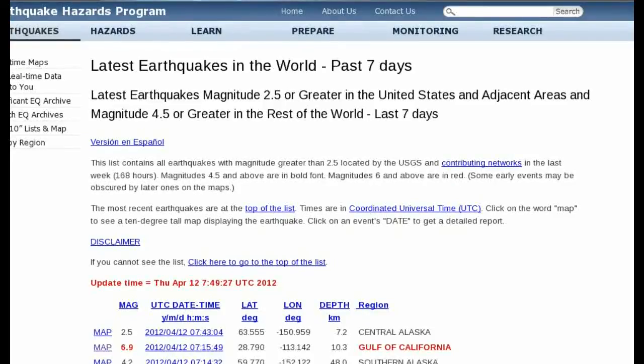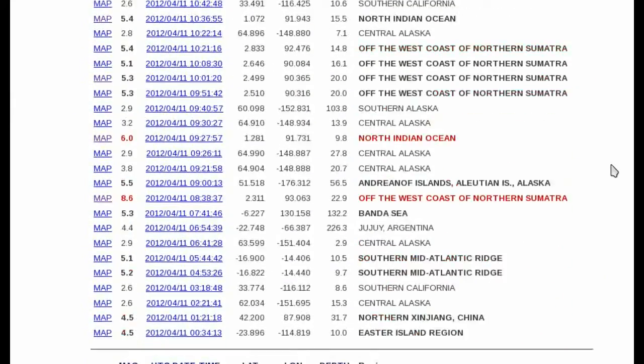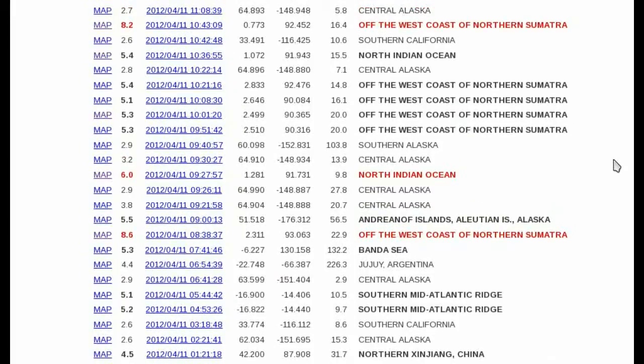Hello everyone, it's April 12, 2012. As you know, yesterday there was a big earthquake in Sumatra, initially listed as an 8.9, subsequently downgraded to an 8.6.